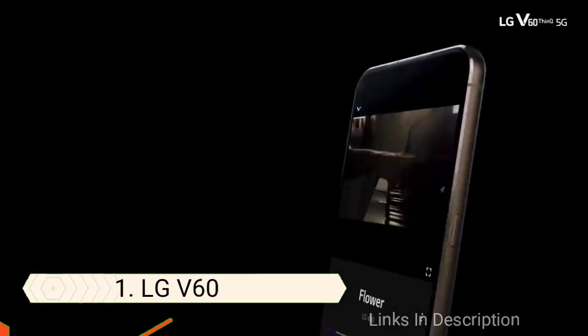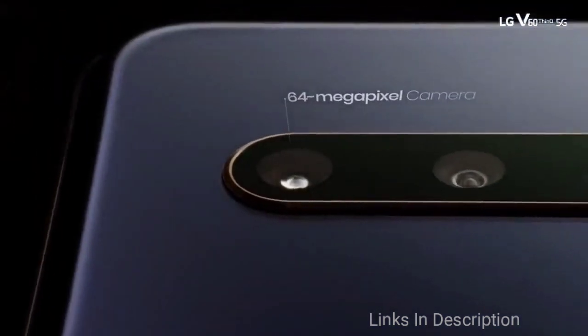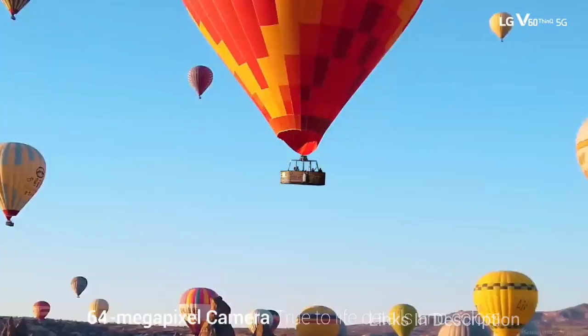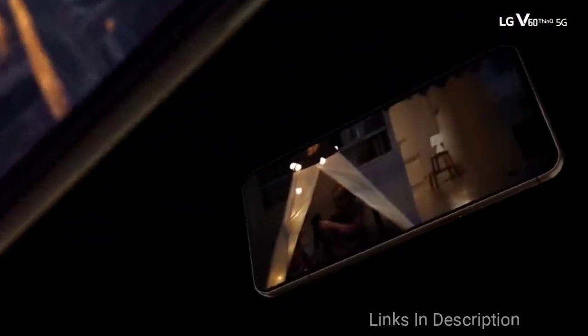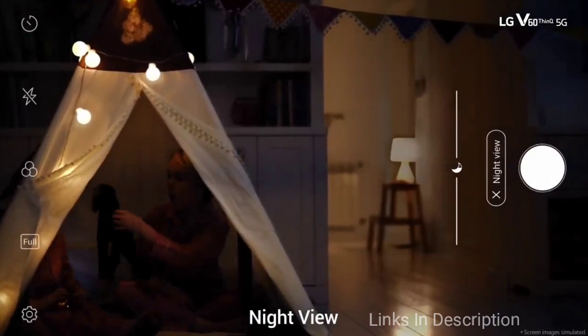LG V60 – The Best Flagship LG Phone. The LG V60 ThinQ is the latest flagship offering from the Korean manufacturer. This phone is both powerful and one of the best-looking devices currently on the market. It is without a doubt the best LG phone you can currently buy. The LG V60 is a 5G phone with all the specifications you would expect from a flagship.